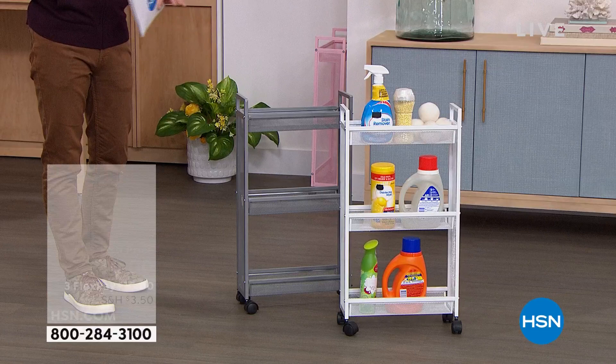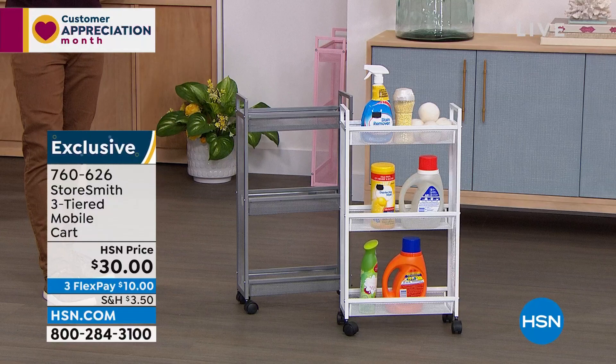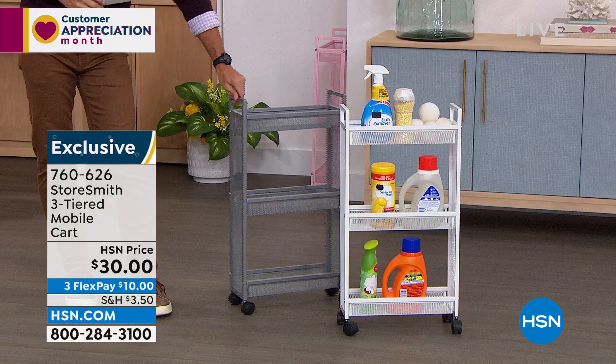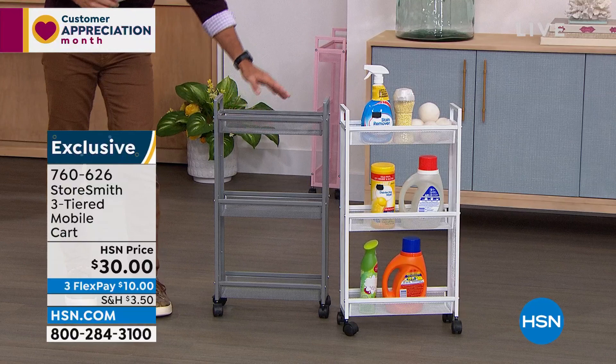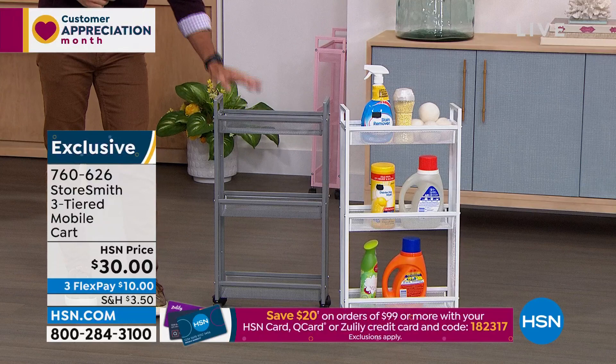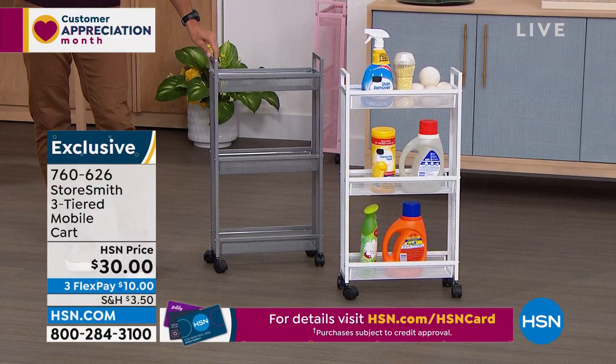The slim cart — another thing Storesmith does so well is build things in the size we need. In the bathroom, laundry room, or mud room there's often not a lot of space. This slim design only comes off the wall about five and a half inches, but you still have a lot of space with these three tiers with deep baskets so nothing falls out. Whether it's laundry items, bathroom supplies for guests, or rolling it from room to room — it is thirty dollars today, a new low price. Three colors: gray, white, and blush.